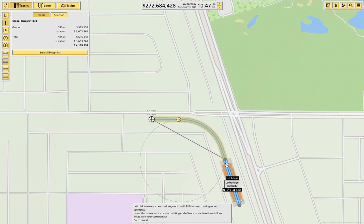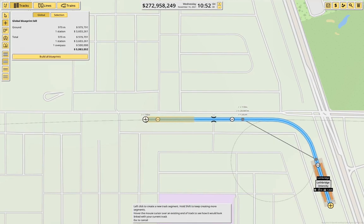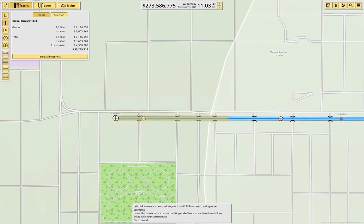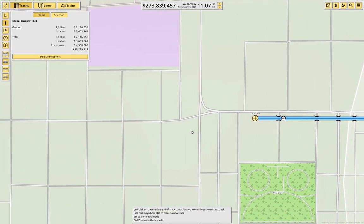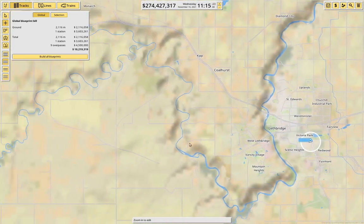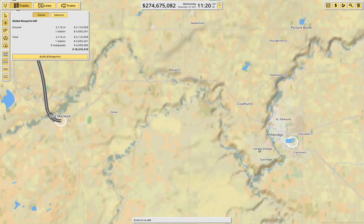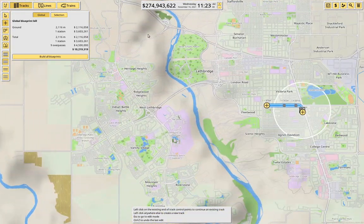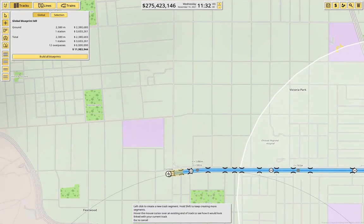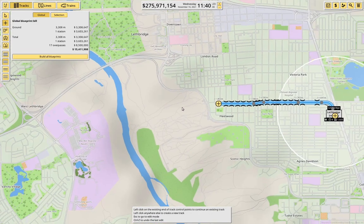We put it up here, and then we come across here — 11,000 crossings, of course. We get out there and we need to come up this way. We've got to get out of the city area first. So if we bring it across like this, we cross this main road, and I think we can run it up this way.